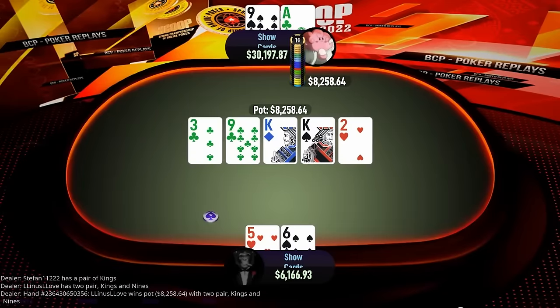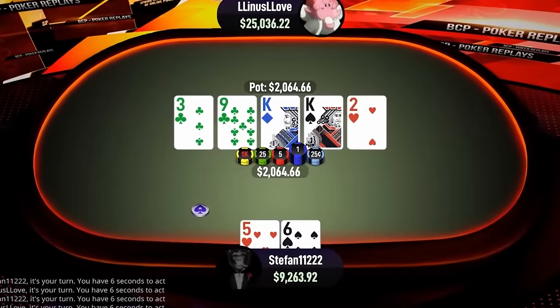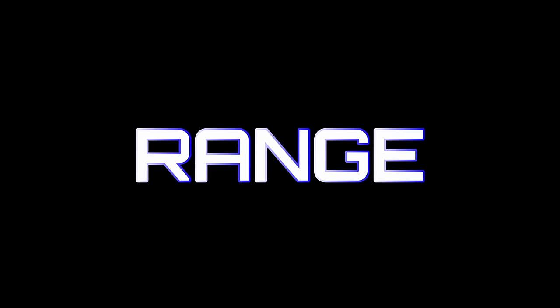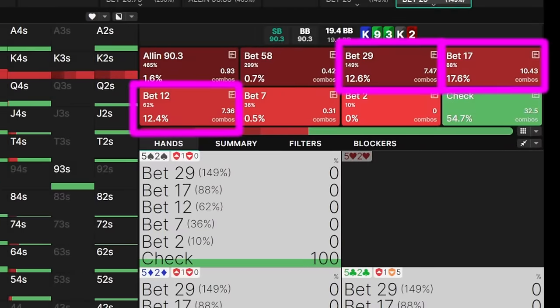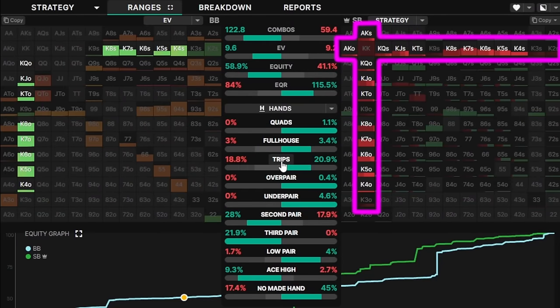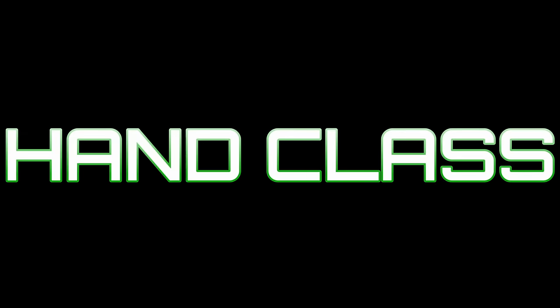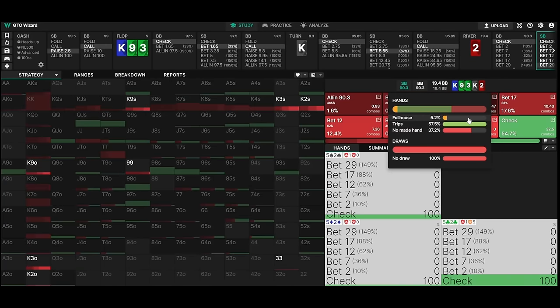It is a perfect example of a river overbet according to theory. The solver likes betting a rather polarized range — anything from around two-thirds pot to a 150% overbet. As the button, we have a large amount of king-x hands which we want to bet for maximum value. Alongside these value hands we have bluffs. The correlation is simple: we bet big with our strongest hands — trips and better — as well as with our weakest hands — jack high and worse — and have only a few medium-sized hands which mainly want to go for smaller sizings.